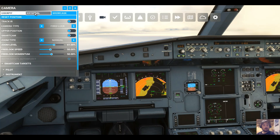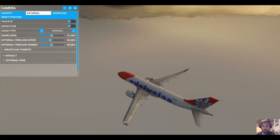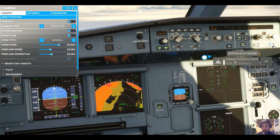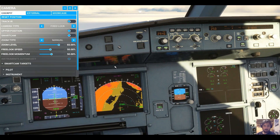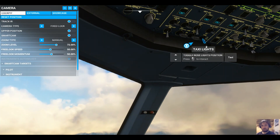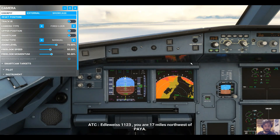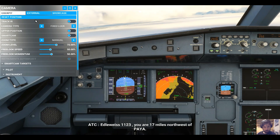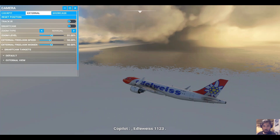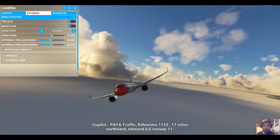Okay guys, we are approaching Yakutat. As you can see, lots of ice. There's a mouse — I'm going to go for the mouse. The mouse is correct. And then, for the mouse.